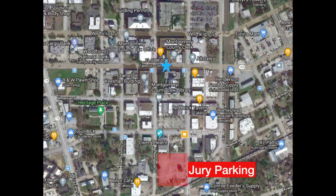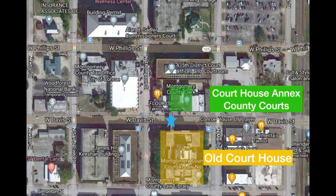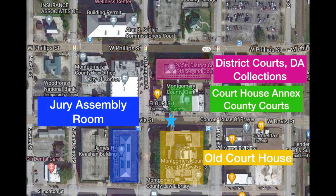If you start at jury parking and then walk north on North Thompson Street, you're going to hit the old courthouse. The next courthouse up from that is the courthouse annex, where most of the county courts are — that's where most of your misdemeanor cases are going to be. The district courts, the DA's office, and collections are above that; that's where the felony courts are. The jury assembly room is in the James Keyshan building, just over here to the left.